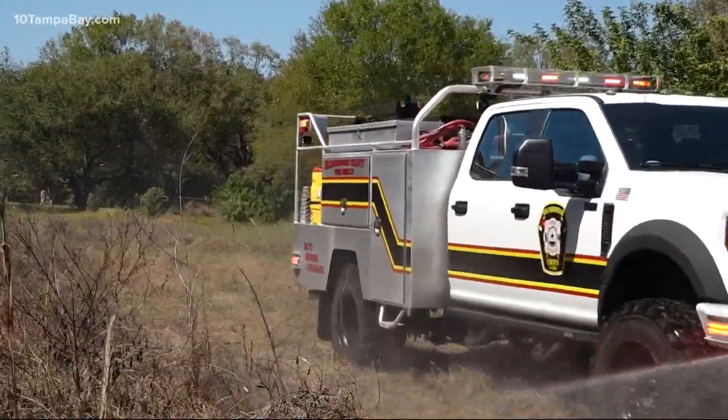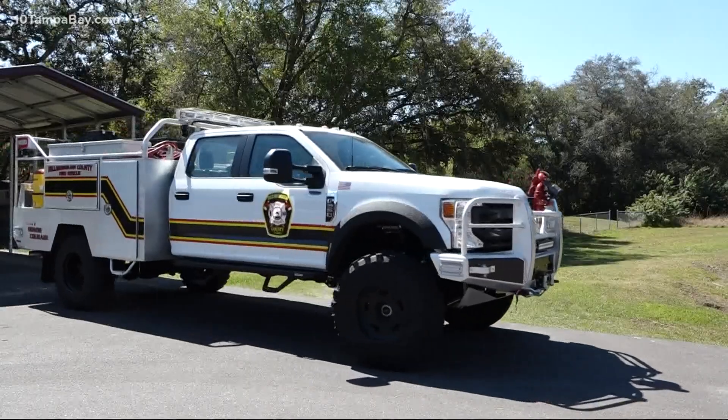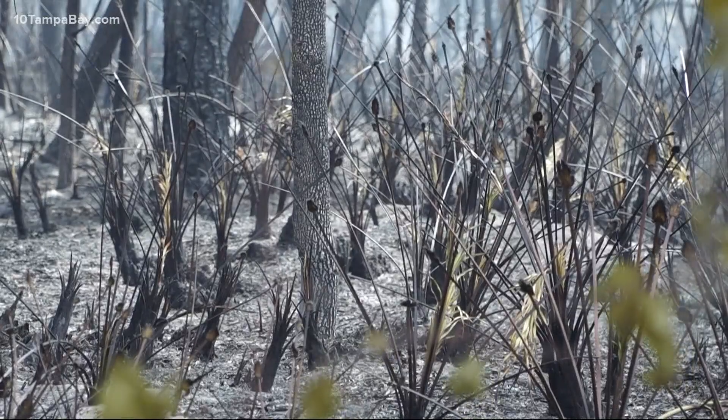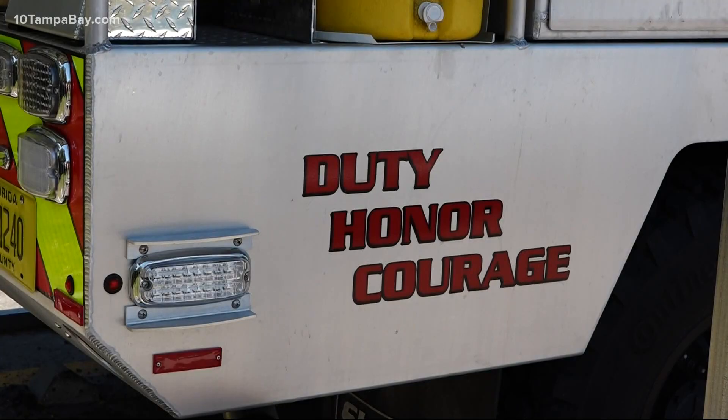Hillsborough Fire Rescue has a new tool in its arsenal — in fact, it's got four of them. "With these, we go to the fires. We don't wait for them to come to us." The Class 5 Skeeter brush trucks were put in service a few days ago, just in time for our region's peak wildfire season — a welcome addition for folks who live in parts of the county prone to flare-ups.